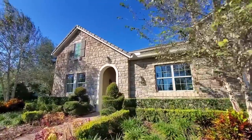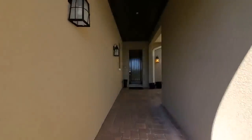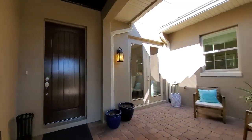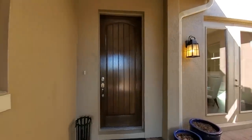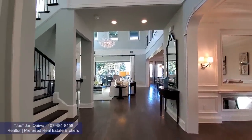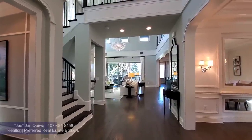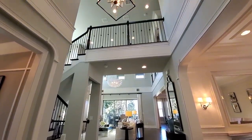This elevation has your brickwork, front courtyard with your eight-foot wood door. You have a grand foyer with the two-story balcony looking over your foyer and your two-story family room.